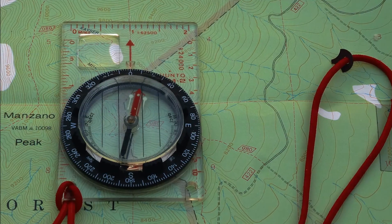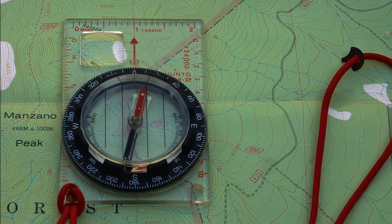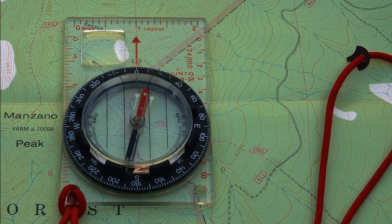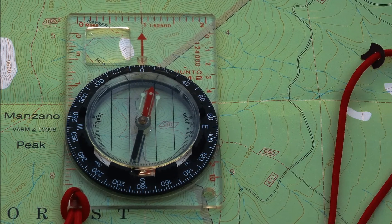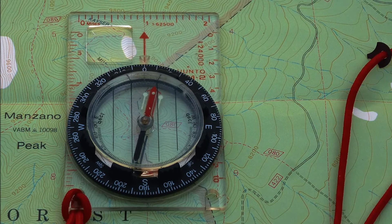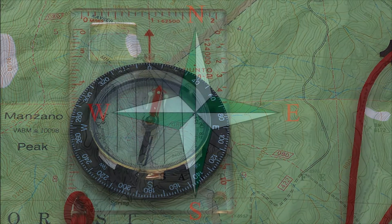Using the information in this video, and after a little practice, you should be able to determine exactly where north is at any time during your hike. Once you reach that point, finding the other key directions is almost automatic. I'll show you why this matters in a couple of future videos.